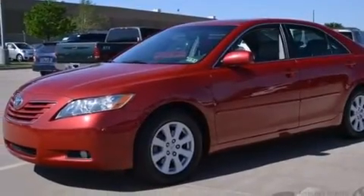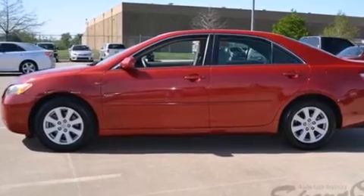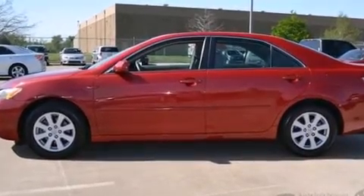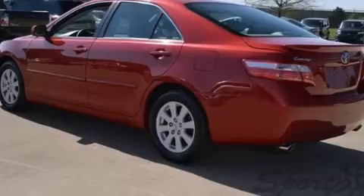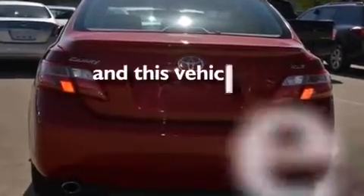Features include a low-tire pressure indicator, direct injection, aluminum wheels, side impact airbags, latch-ready child seat anchors, a power driver's seat, air conditioning, cruise control, and a rear window defroster. And this vehicle has fewer than 46,000 miles on the odometer.